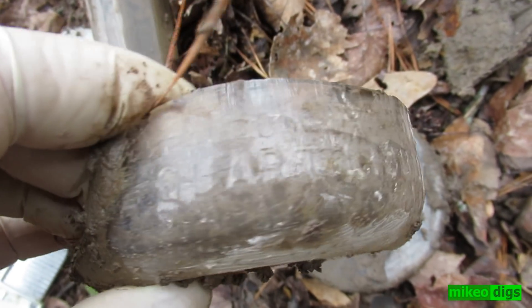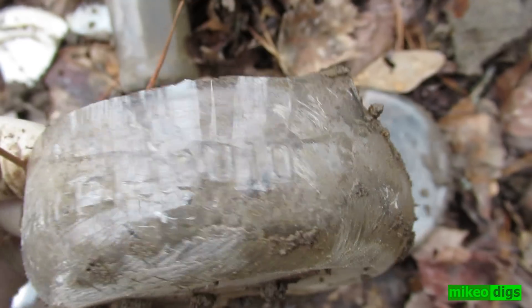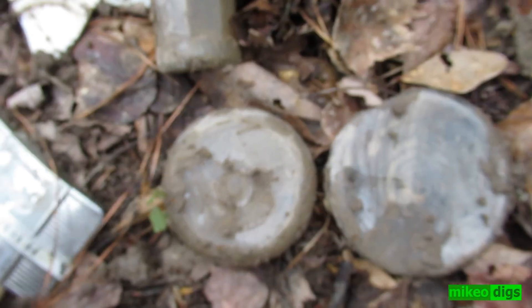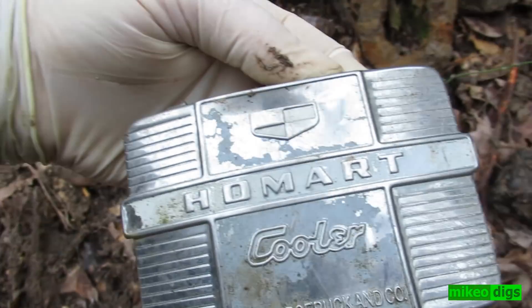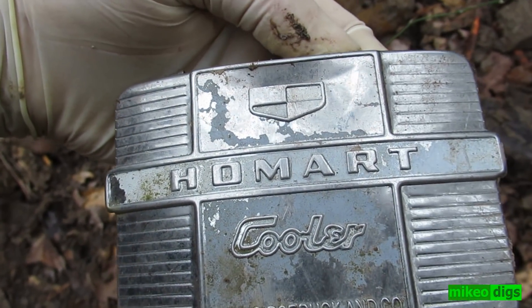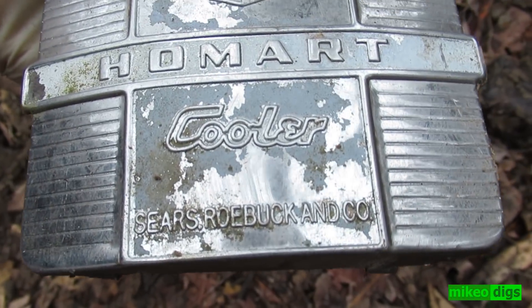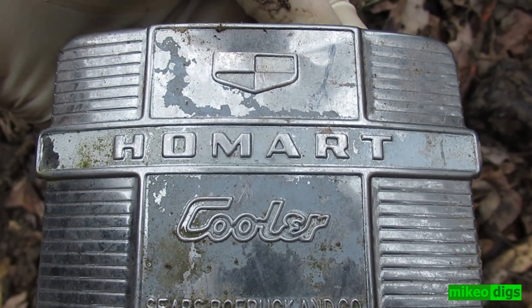It's got 'quart liquid' and something else on it. And this — home art, cooler, Sears and Roebuck, Home Art.